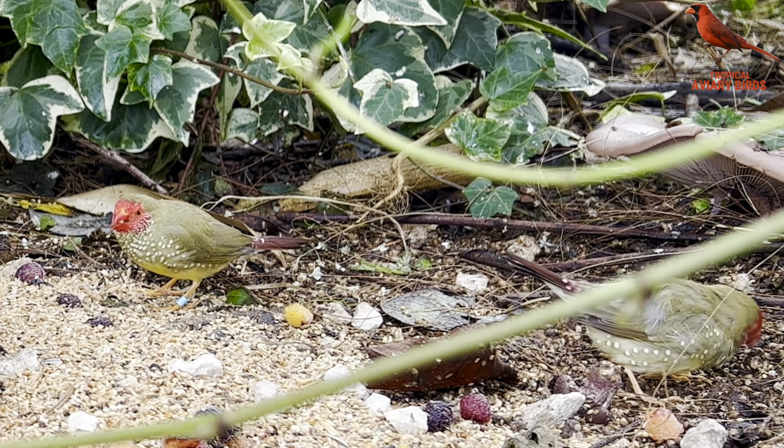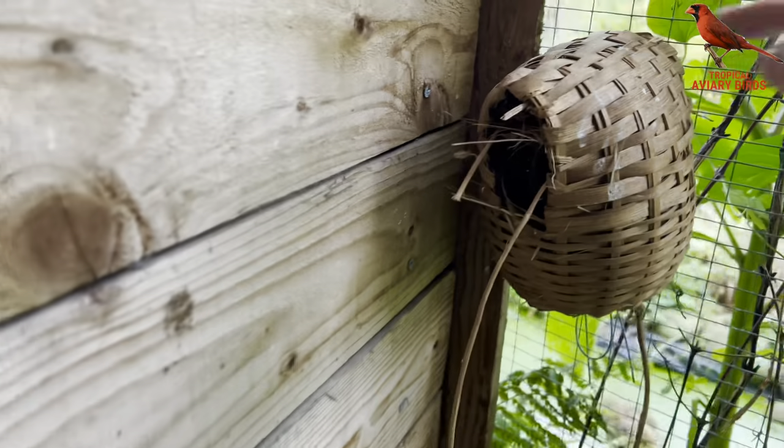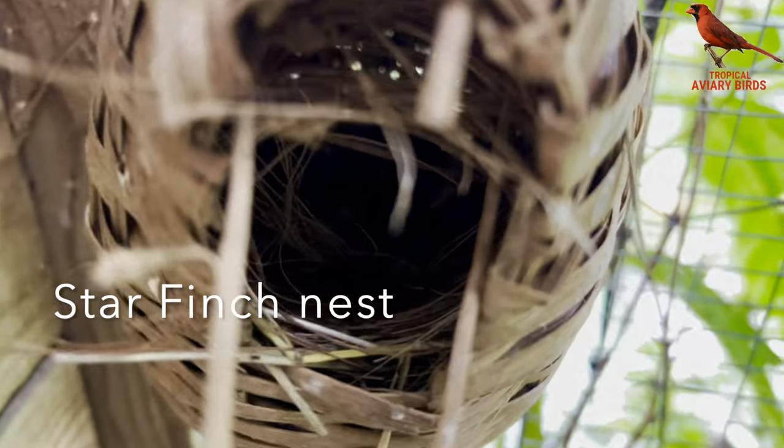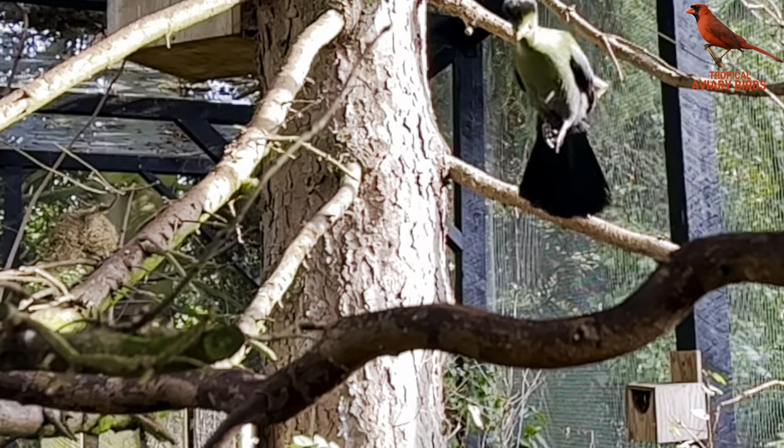Luckily some plants can handle the birds, and some I already have in the aviary. Therefore I'm going to add many more thuyas and many more ivies. Both plants are more or less resistant to the birds, they are evergreen, and they are very good shelter for breeding birds. I know both plants are said to be poisonous but I have never seen any problems with my birds. Yesterday I also discovered a new clutch of eggs from the star finches, so we'll see what happens as I've already begun moving birds indoor.